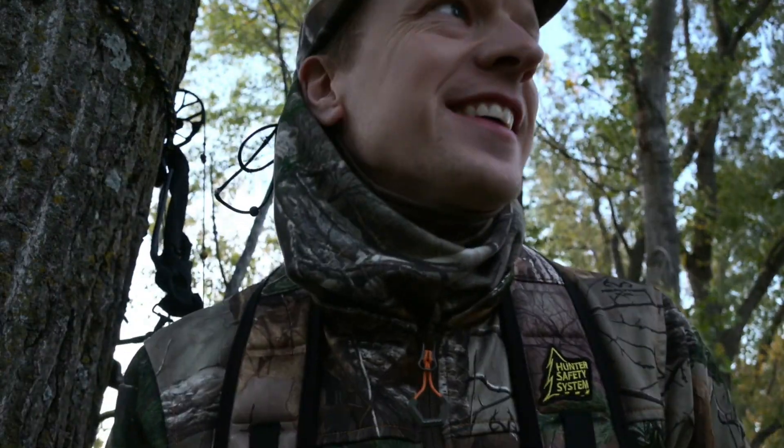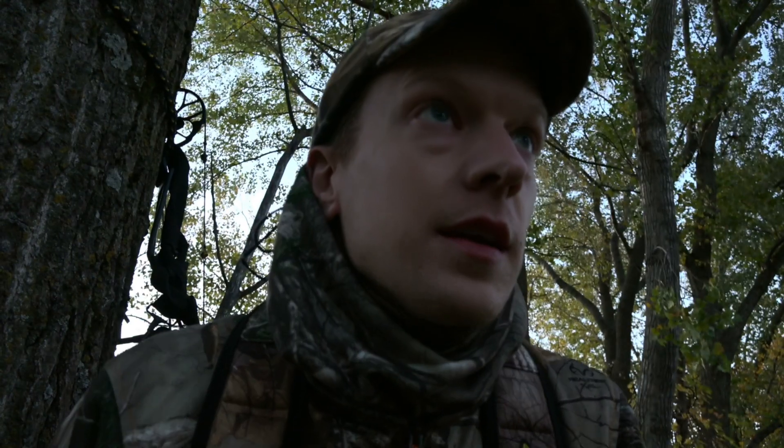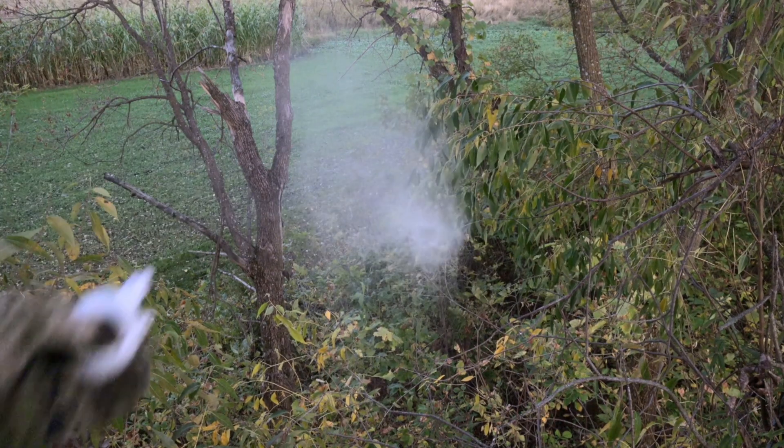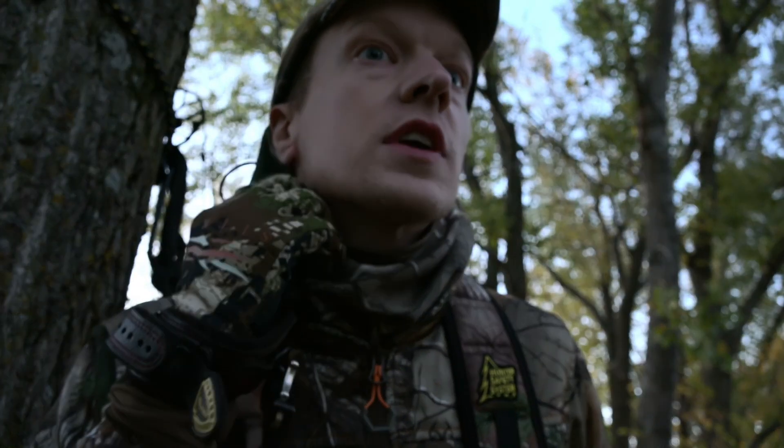Oh baby! I just shot the target buck we were in here after. That was freaking awesome. He circled downwind — I'm going to take my wind checker out and show you. I shot that sucker. I just shot Double Split directly downwind. That was freaking crazy.